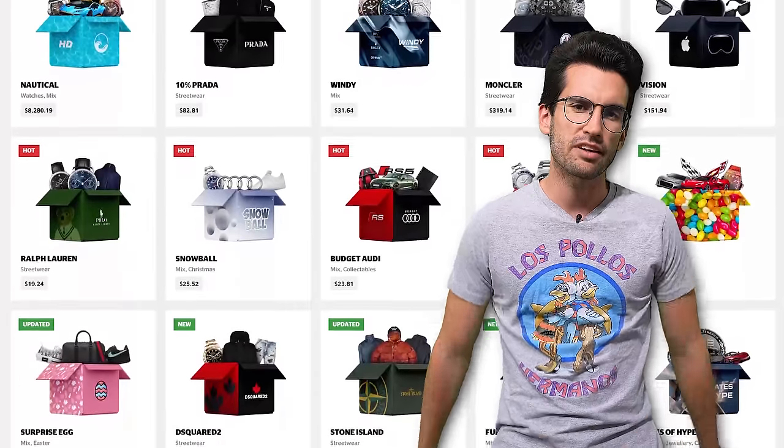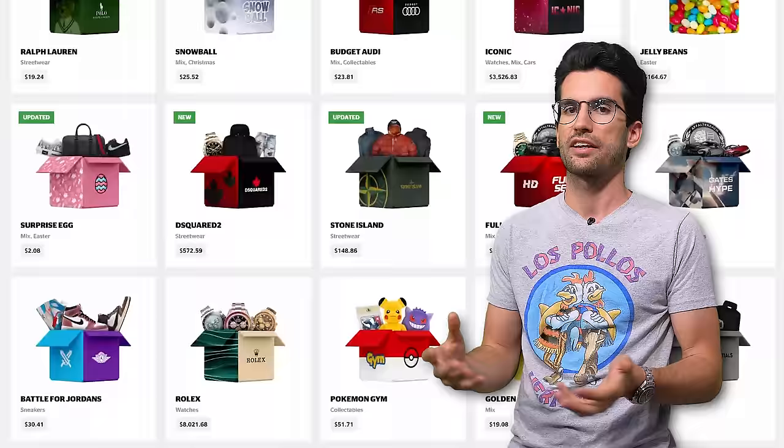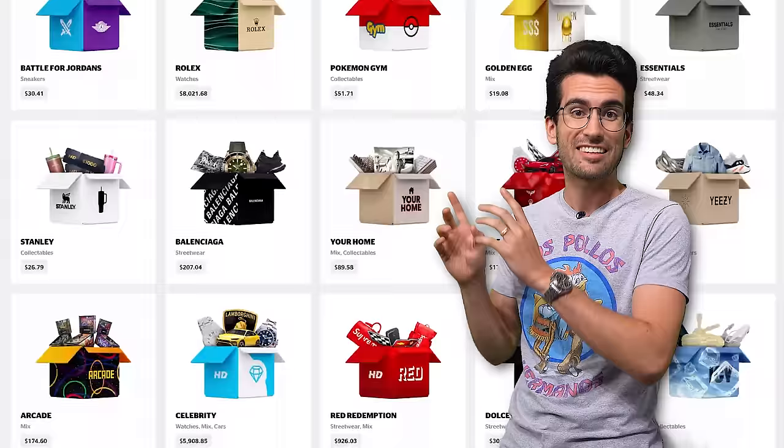A few years ago, we investigated the loot box website Hypedrop on account of its ads targeting PC gamers and enthusiasts. The boxes touted high-value items like graphics cards, CPUs, and more — essentially hooks to pull in unsuspecting gamblers. Let's call it like it is. And it wouldn't surprise many of you to hear that this website is still doing the same thing today, only they've changed some things. Let's investigate.